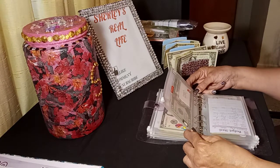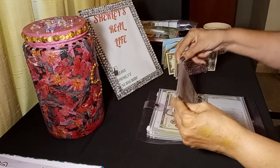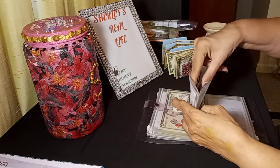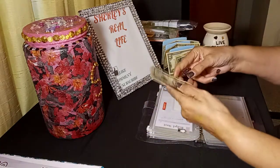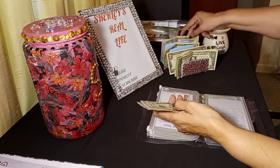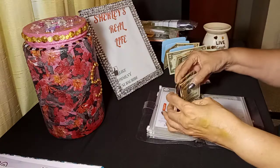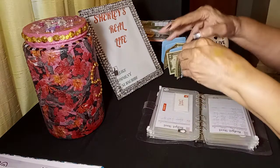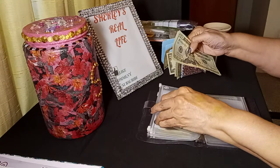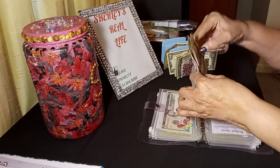And Christmas — this is always my big challenge of the year, my Christmas envelope. We're stuffing $20 in there as well: $20, $25, $30, $35. And now we have $55 in Christmas. I plan on doing a little better this year than I did last year for Christmas, so we'll see.